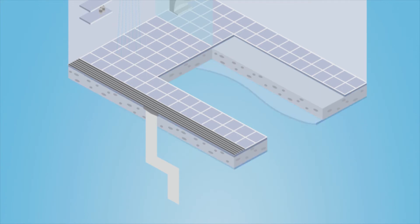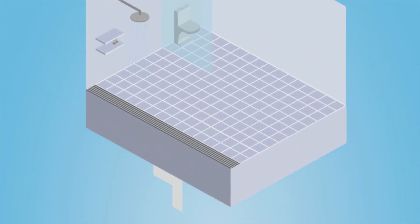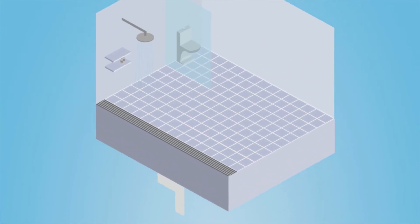From the earliest phase of wet area design to the final finish, StormTech is here to help. Whether open plan, interior or exterior, or a space-limited drainage area, StormTech can suggest a waterproofing system and installation method for your unique wet area layout.